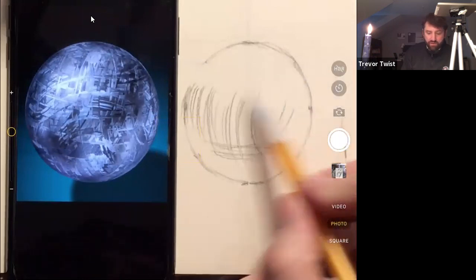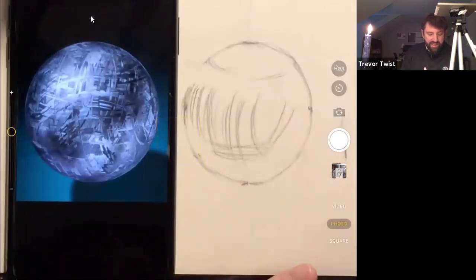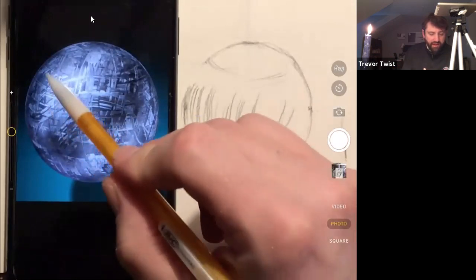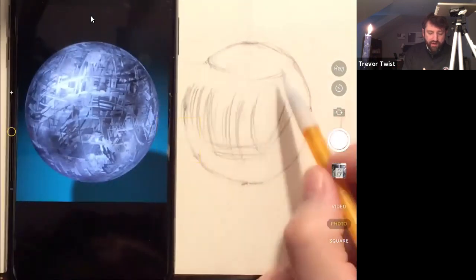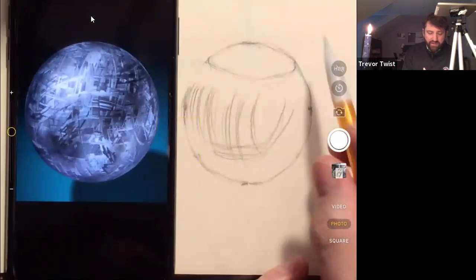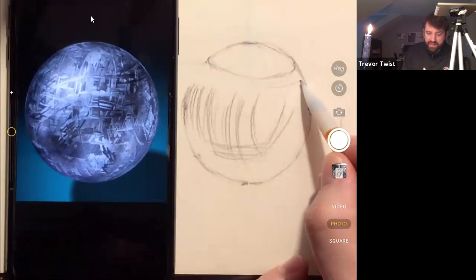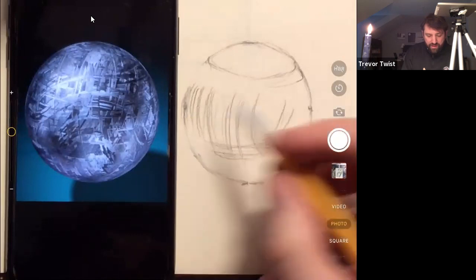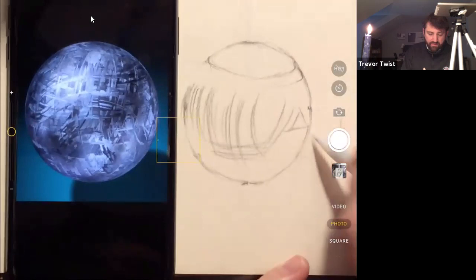I've never seen anything more useful for describing something spherical - the way it curls around the edges. You don't want it to come to the corner and end abruptly. The closer you get to the edge, the sharper the turn until it disappears. There are so many interesting opportunities. That triangle is freaking me out.